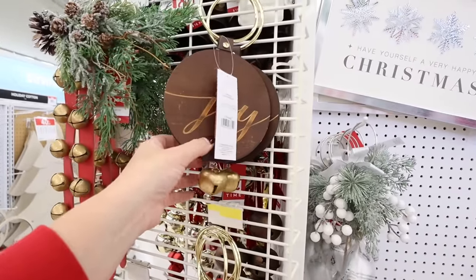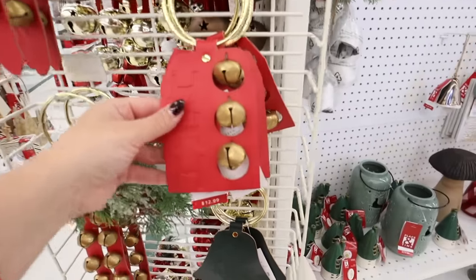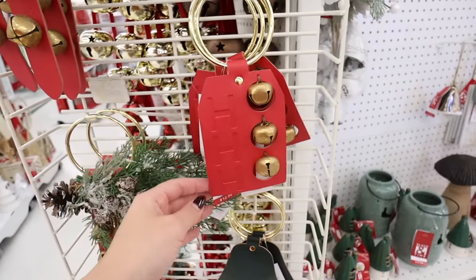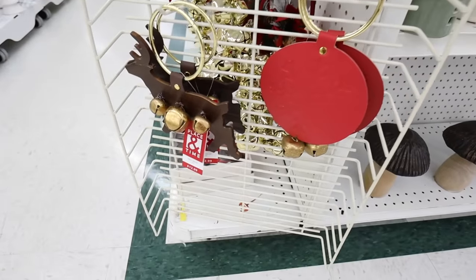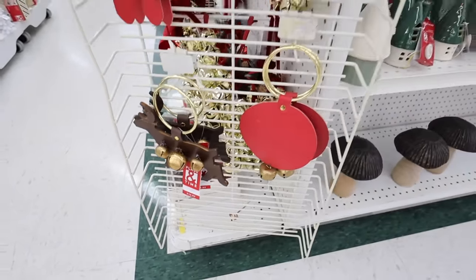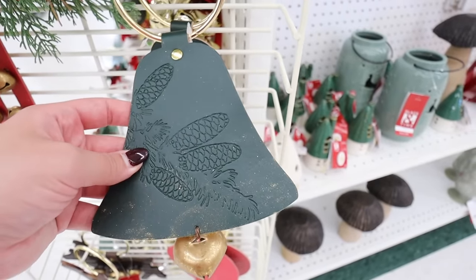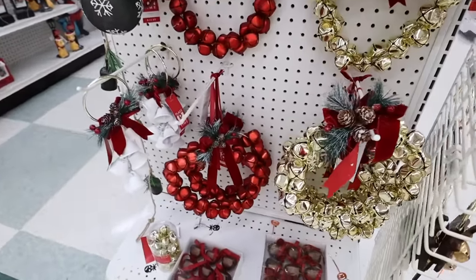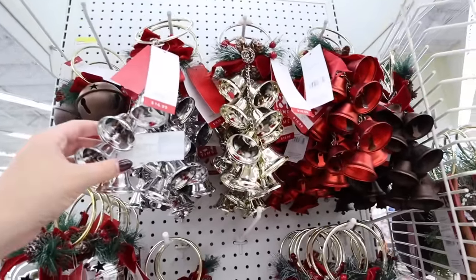These are $19.99. They have a Joy bell on a burnt plaque for $12.99. This tag is really cute — it says Ho Ho Ho and the O's are the bells. These are great little door knockers — $12.99 each. These ones are nice because they're like leather, embossed with a pine cone or a snowflake.